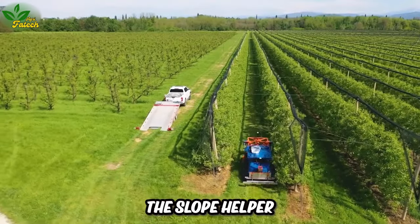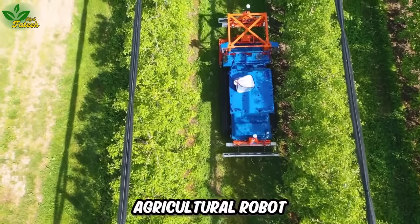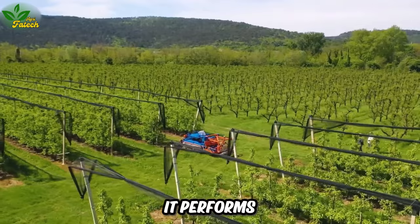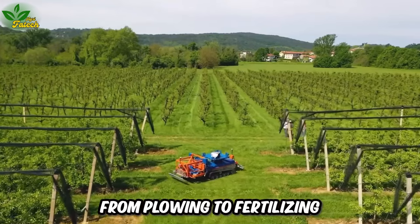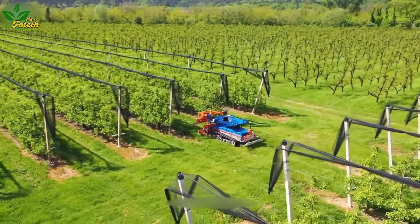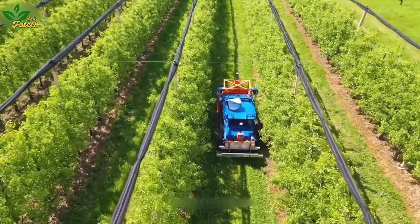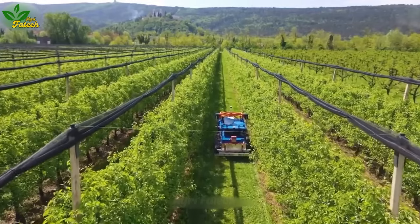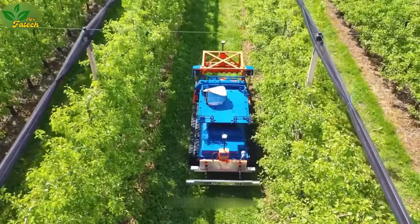The Slope Helper takes the spotlight as a versatile and groundbreaking agricultural robot, revolutionizing traditional farming tasks. It performs the entire agricultural cycle, from plowing to fertilizing, pruning, and spraying crops in vineyards. Equipped with advanced technology, precise sensors, and GPS positioning, it enhances soil quality and provides optimal conditions for vineyard growth, incorporating a smart fertilizer and pesticide distribution system for resource-efficient operations.